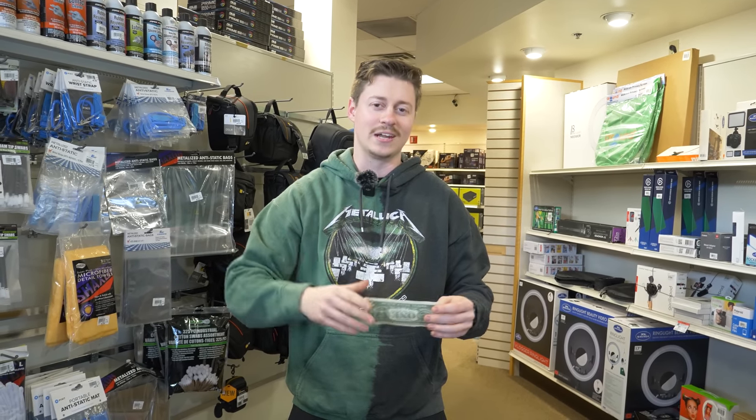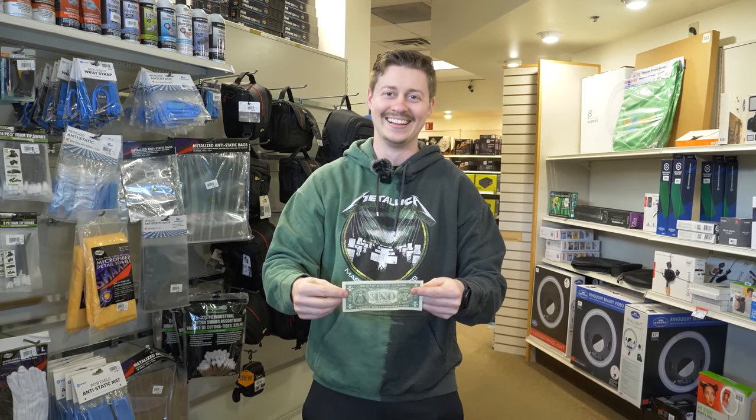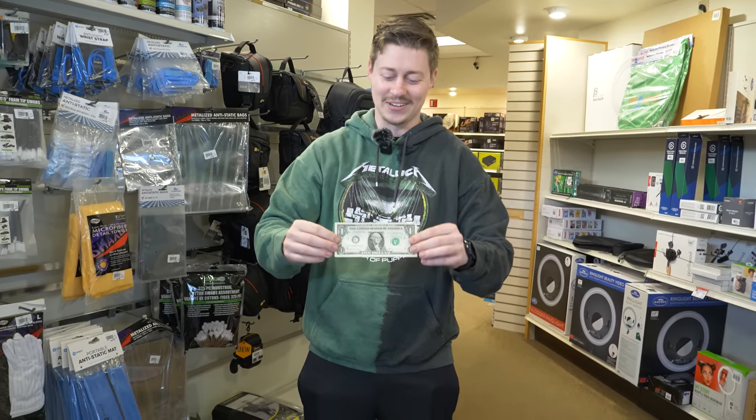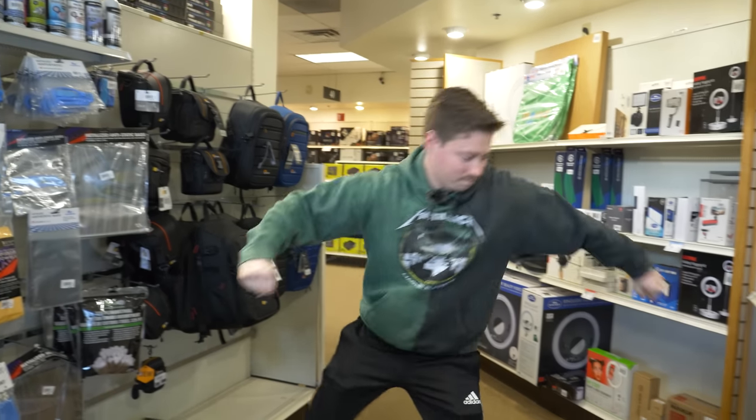To keep us separate so we're not running into each other, one of us will start with the setup portion and one with the computer. Matt and I both agreed that starting with the setup is weird because you don't really know what your budget is at that point. Matt's doing heads, I got tails — heads it is, so I'm going PC first.